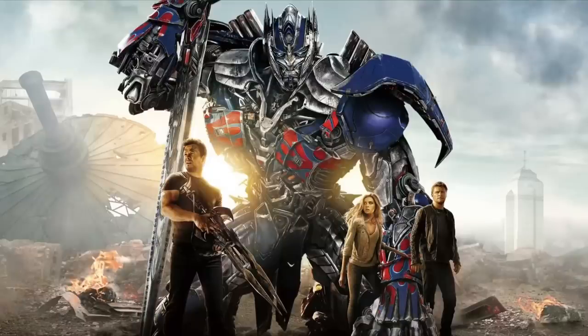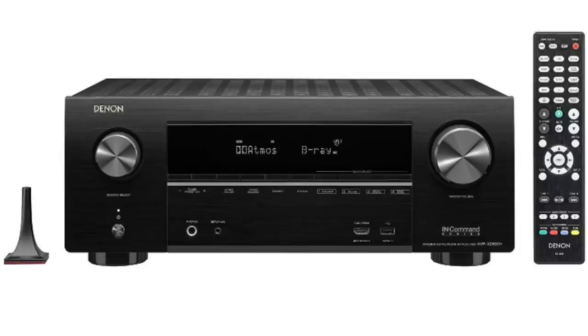Dolby Atmos started back in 2012, and it took them two years to get to home theaters. In June of 2014, they really started pushing Atmos, and the first Blu-ray with Dolby Atmos was Transformers: Age of Extinction. With that, we had Atmos in our homes, and all the major receivers — Denon, Marantz, Pioneer, Onkyo, Sony — they all started building receivers that could pass the Dolby Atmos audio through to your home theater. Now if you buy a new 4K audio receiver, you will most likely get Atmos.